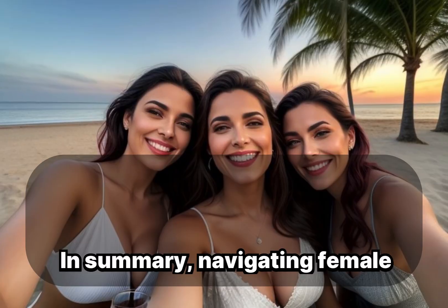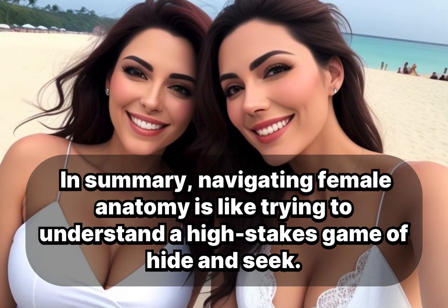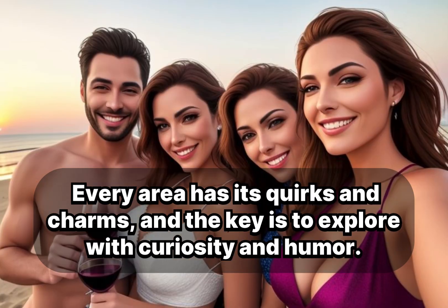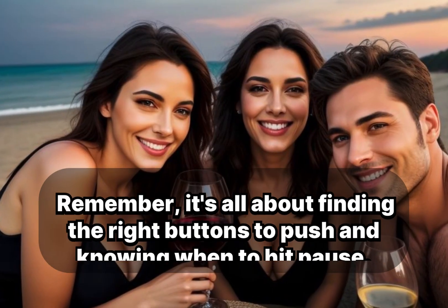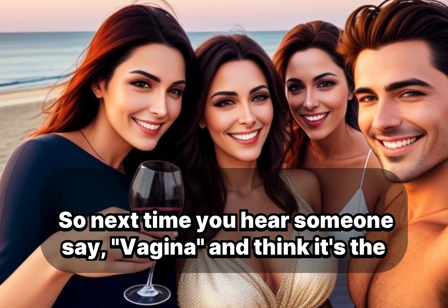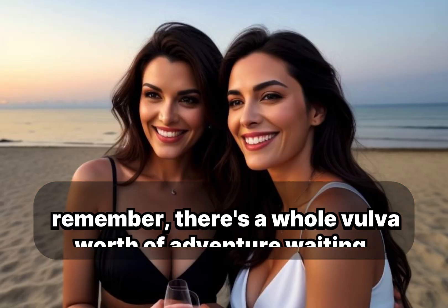In summary, navigating female anatomy is like trying to understand a high-stakes game of hide-and-seek. Every area has its quirks and charms, and the key is to explore with curiosity and humor. Remember, it's all about finding the right buttons to push and knowing when to hit pause. So next time you hear someone say 'vagina' and think it's the whole kit and caboodle, remember there's a whole vulva worth of adventure waiting.